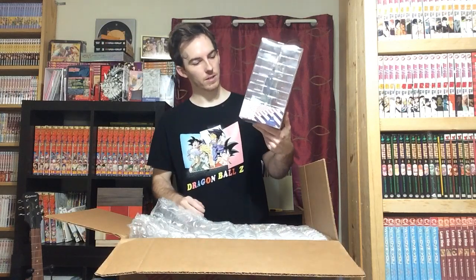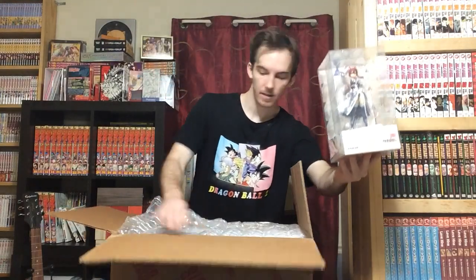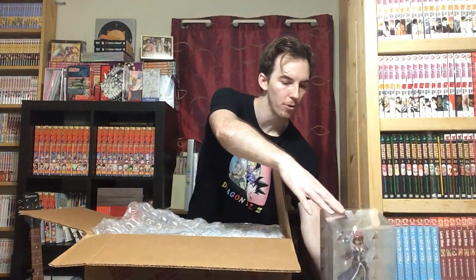Which one is this one? Erza Scarlet, Grand Magic Games Royale version. We got that one.